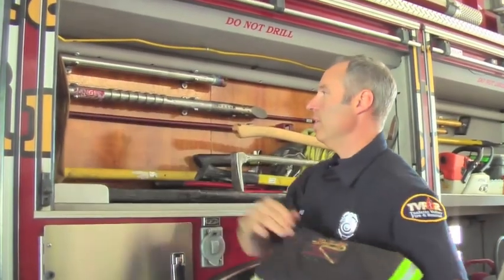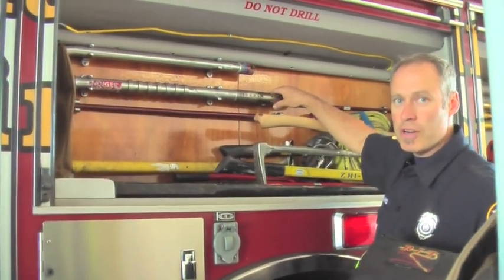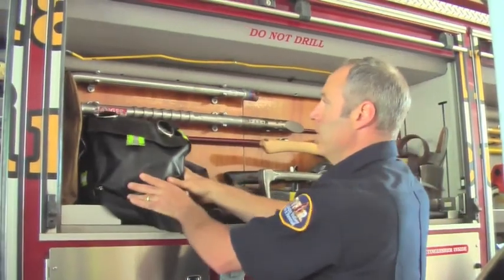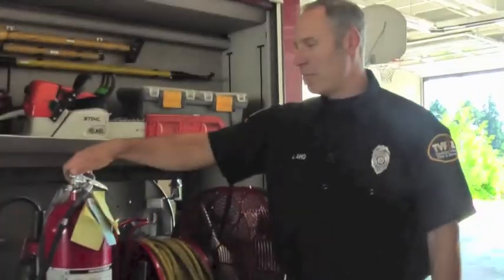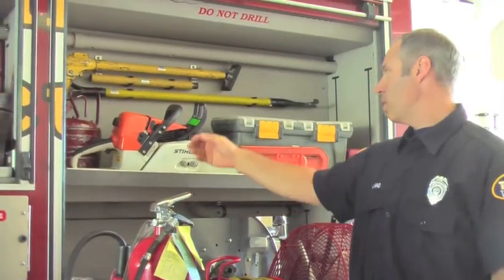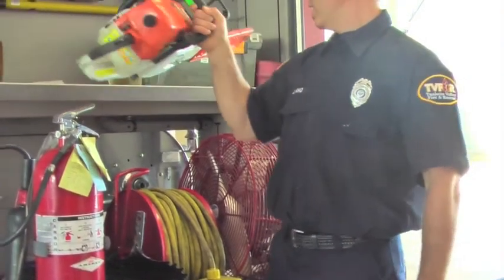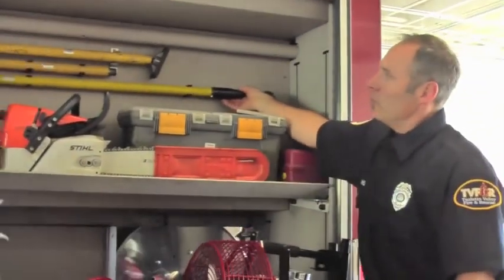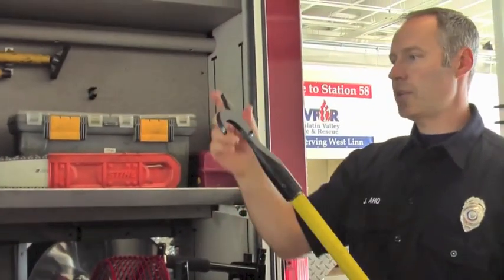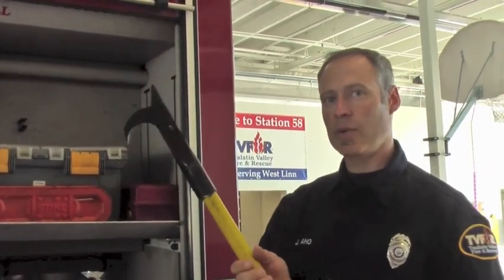Back behind here we'd have sledgehammers, piercing nozzles — specialized nozzles used for firefighting for sticking through walls, ceilings, or floors. Moving down, we have a fire extinguisher. One of my favorite tools is the chainsaw. We use the chainsaw for cutting holes in roofs. This is a special tool firefighters use frequently called a pike pull. It has a pointy end and a hook end so that we can push it through something and then tear it down, like walls or ceilings.